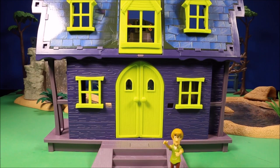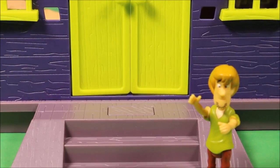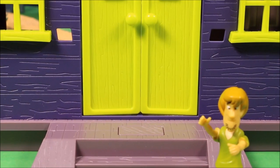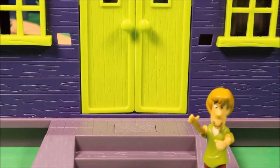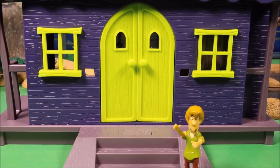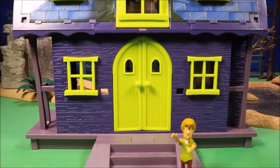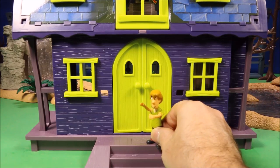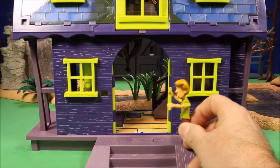One of the bigger play sets is the Mystery Mansion play set, and this one is really cool. It has a lot of action features — I believe it comes with Shaggy and Scooby. It's a really creepy mansion. Each of these has a different storyline where they have to chase the criminal and take him down, and there's fun voice acting. This one has a motion-activated feature — if you push it here, the doors slam open.